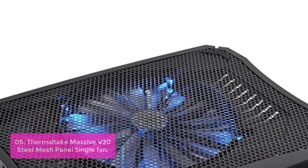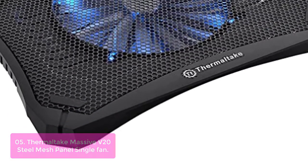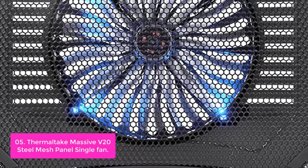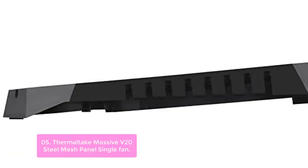List number 5: Thermaltake Massive V20 Steel Mesh Panel Single Fan. Effective cooling performance with high-quality material. Compatible with 17-inch notebooks and below. The large 200mm fan with big airflow offers high cooling performance, and the big area of hexagon mesh allows optimal airflow to cool the notebook efficiently.